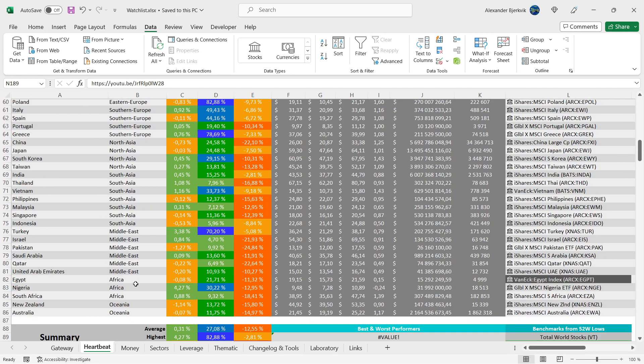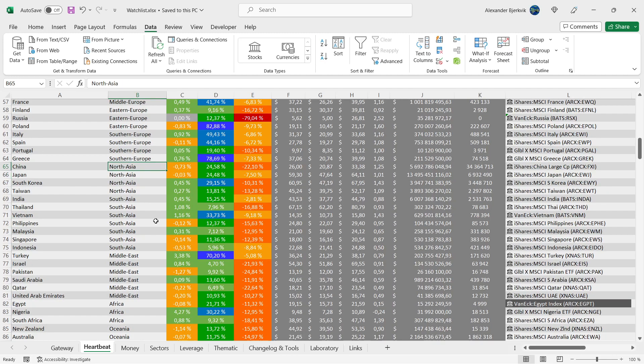We find China in South, but within the Asia region it's in Northern Asia — so China is here. It's about 24% up from the 52-week low, and 22% away from the highs.